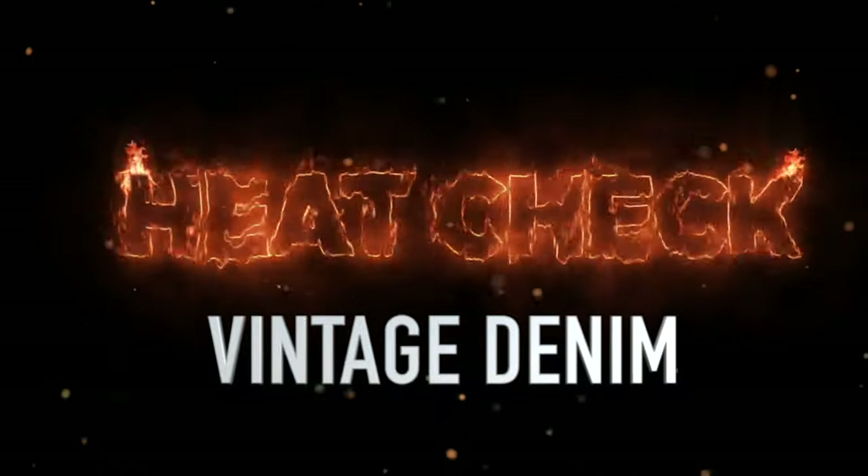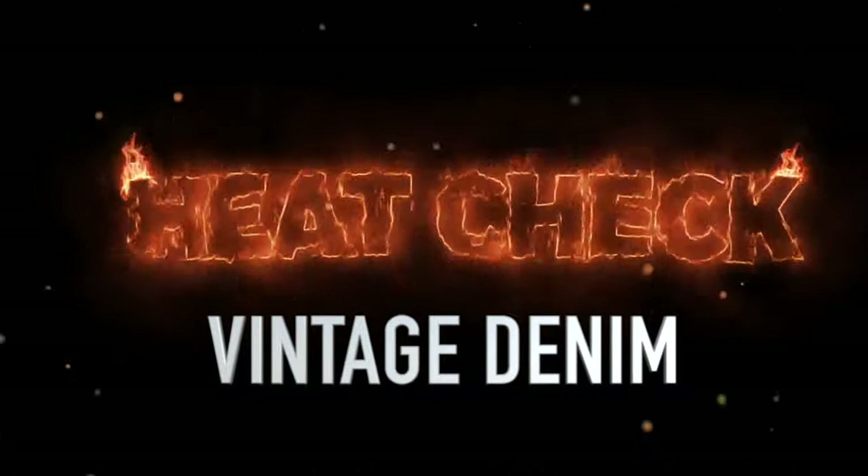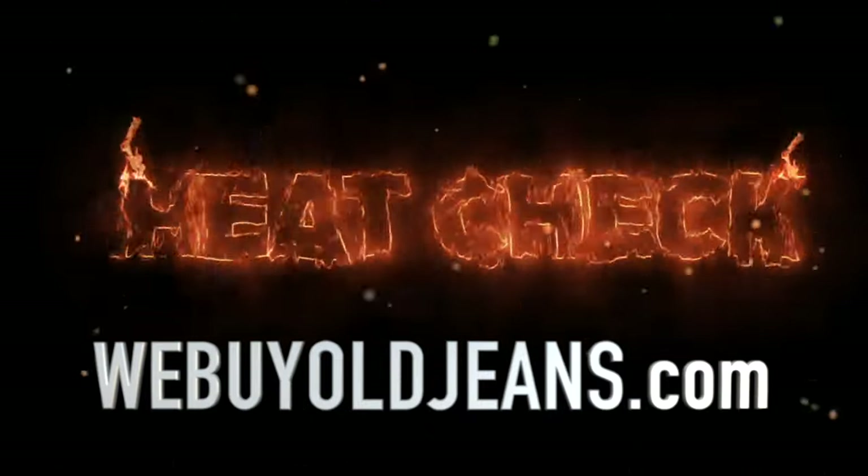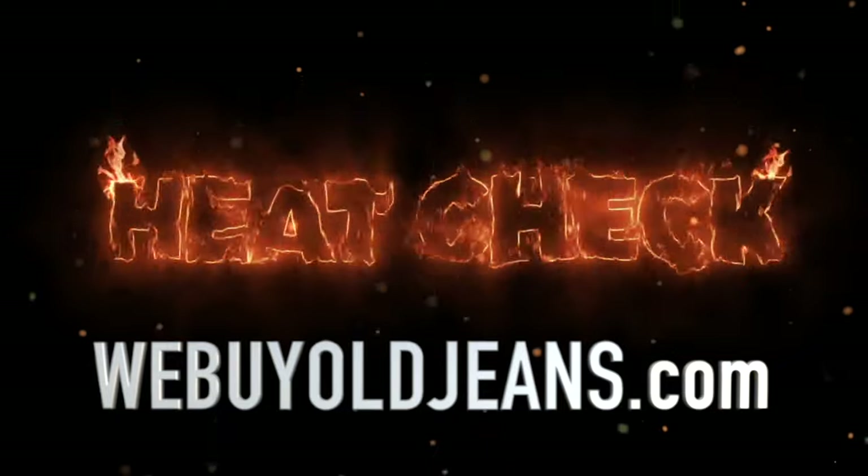Welcome to the Vintage Denim Heat Check. This is the highest selling vintage denim on eBay over the last two weeks, now powered by WeBuyOldJeans.com. Let's get into the list.